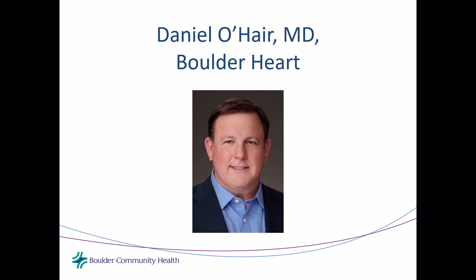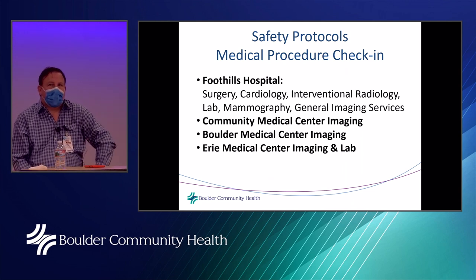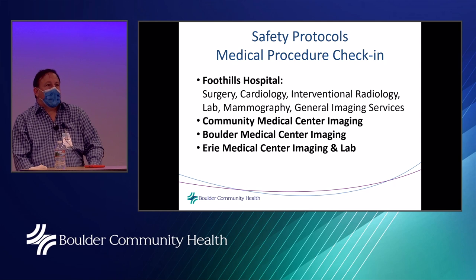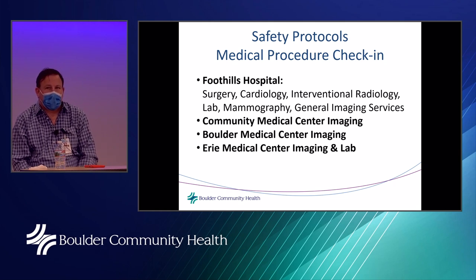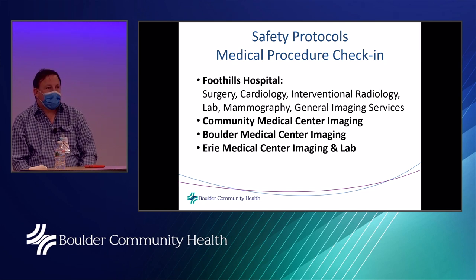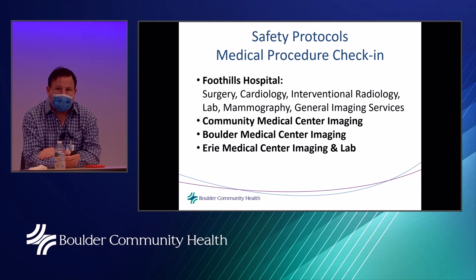Dr. O'Hare thanks Angela and notes her great review of clinic safety. He adds that safety protocols are in place throughout the BCH system, including the hospital in all areas — surgery, cardiology, radiology, the lab, mammography, all imaging centers, and other BCH facilities. What Angela described is really a protocol that exists throughout the system, and they're proud to offer safe and effective care through these methods.